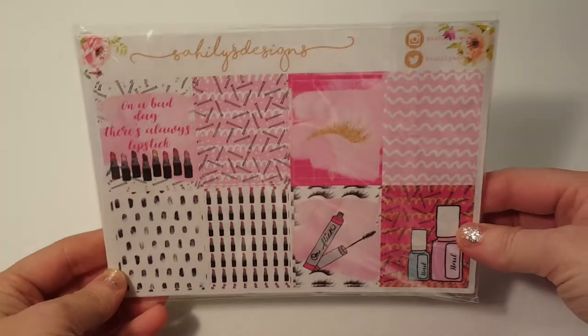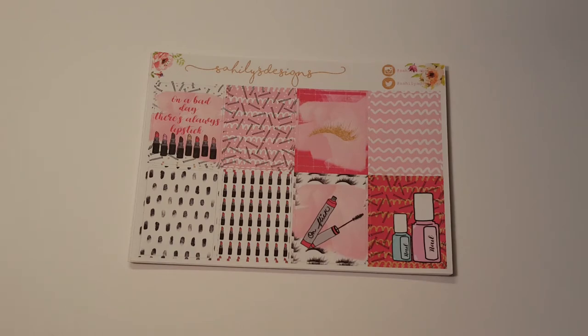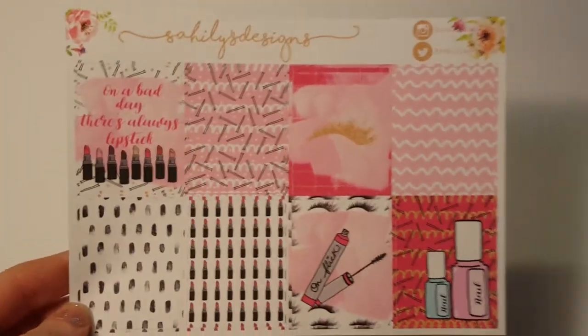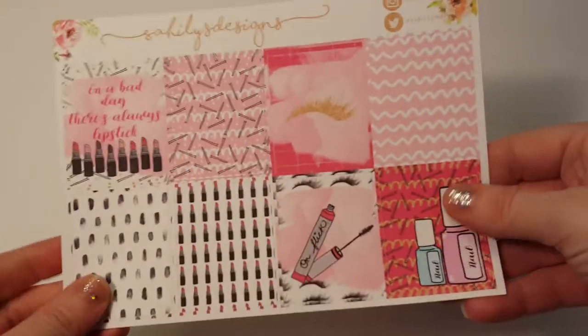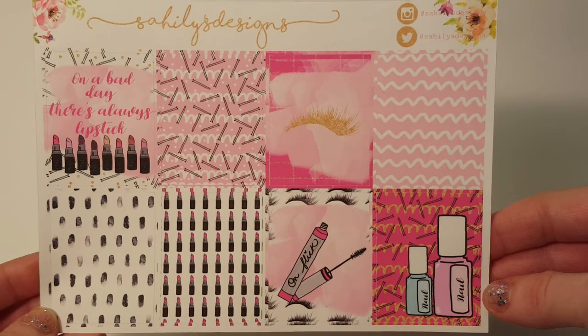We're going to go with Sahili's Designs first and I do have a coupon code TESSA20 for 20% off. I have to admit I pulled this open because I was so excited and when I felt the paper I was like, this is really nice. It's so buttery smooth. She switched papers and I think this is just the new paper, but I was so excited when I touched it. It's just really, really smooth and the colors are so vivid.